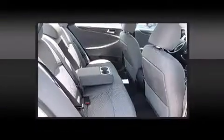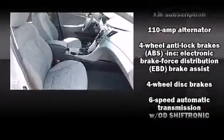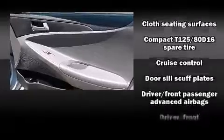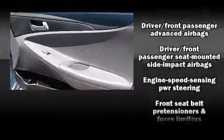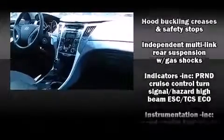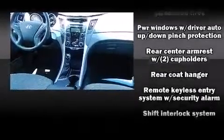Hyundai also prioritized safety and security by including traction control, anti-whiplash front head restraints, a security system, an emergency communication system, and four-wheel disc brakes with ABS. Electronic stability control ensures solid grip atop the road surface, no matter how challenging the driving conditions.